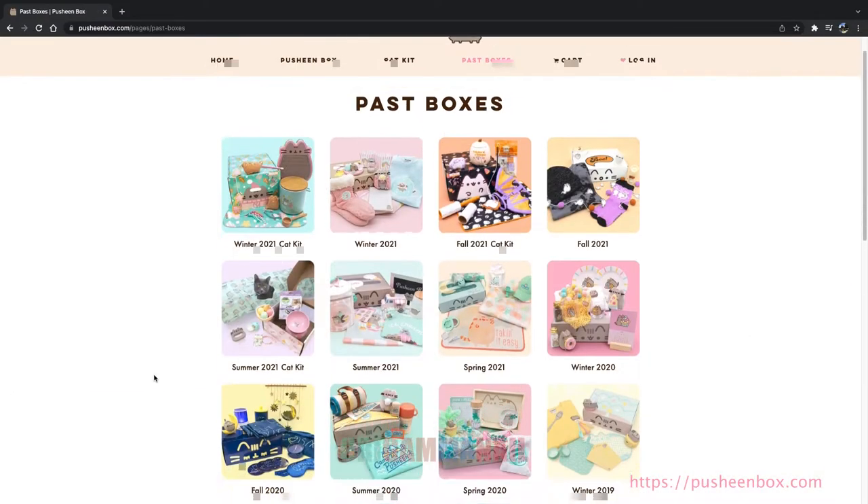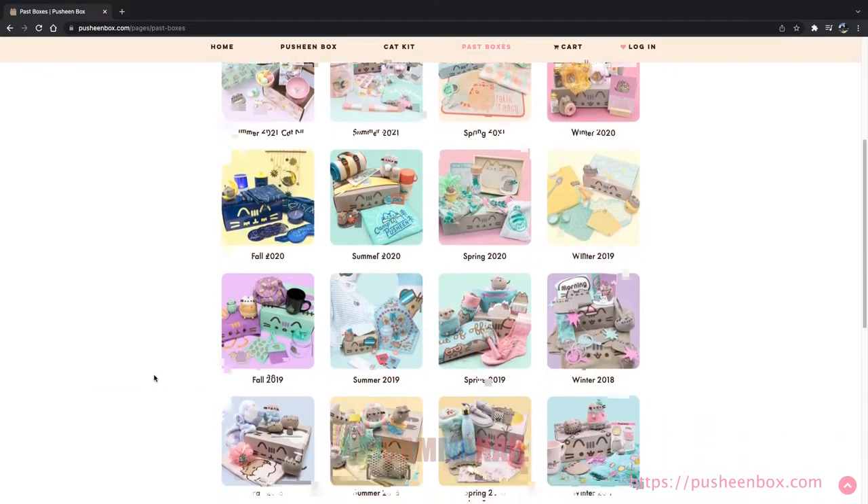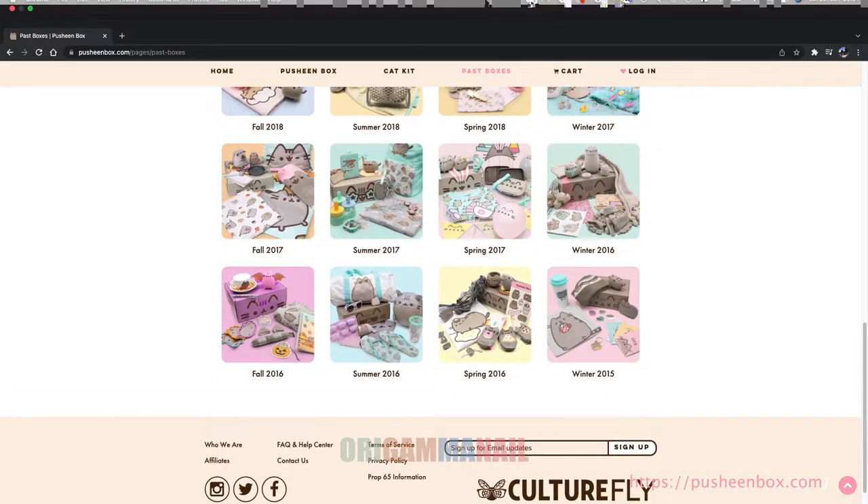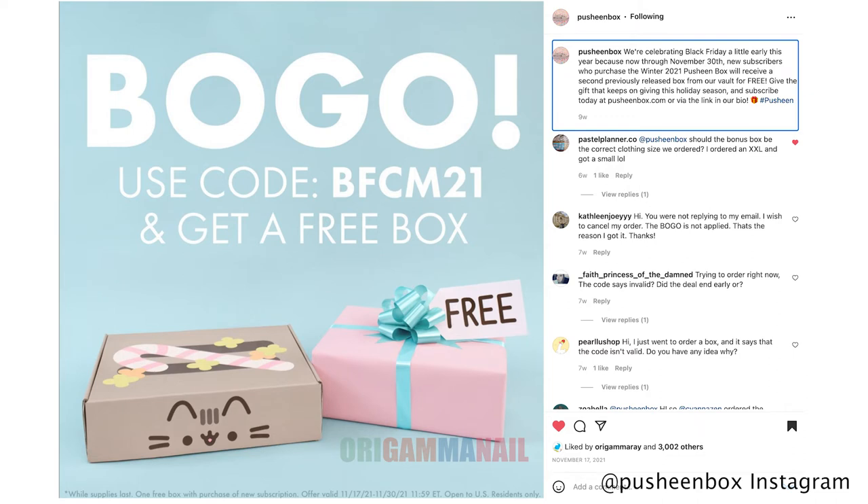I wanted to try out this super cute subscription box for a really long time and they were running a really good Black Friday deal. New subscribers who purchased the winter 2021 Pushin box would receive a second previously released box from their vault for free — give the gift that keeps on giving this holiday season.